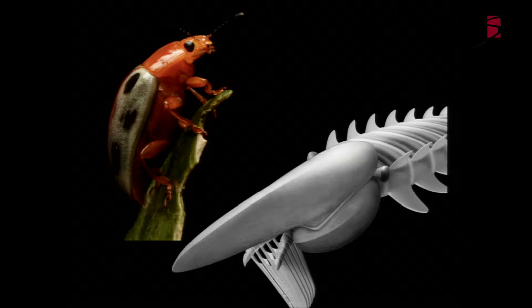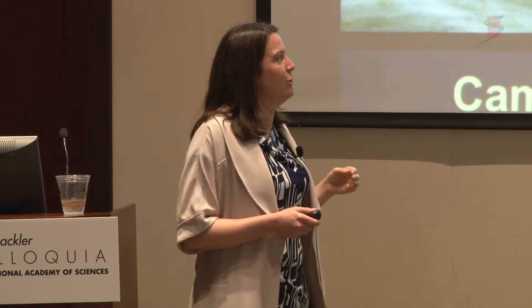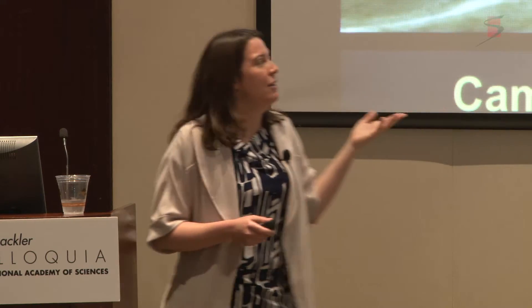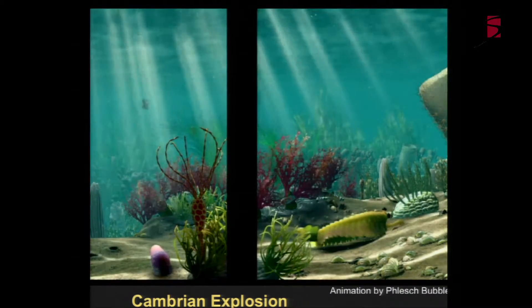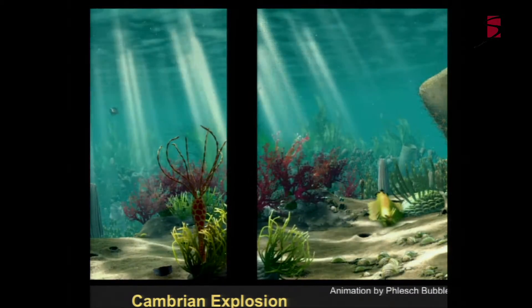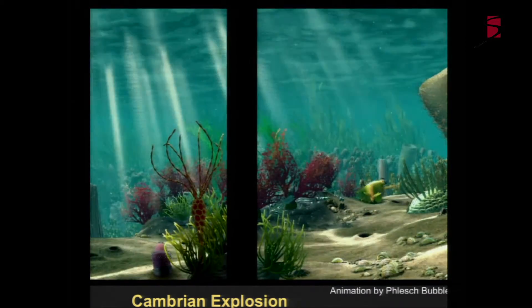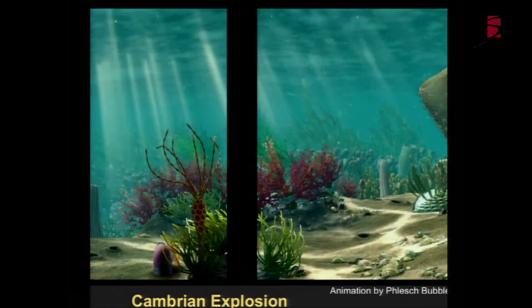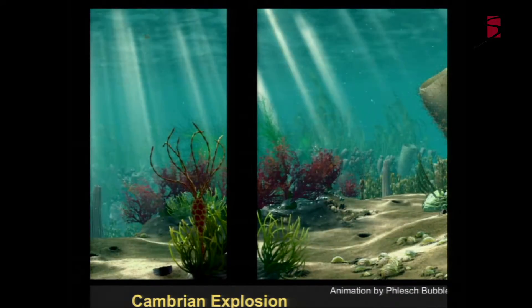I'll talk a little bit about one of these animals later in my talk, which we've described from the Ordovician - slightly younger than the Cambrian. The vast majority of my work is looking at the Cambrian explosion. If you were to go back in time and have a look at the sea floor 500 million years ago, this might be something you would see - a variety of taxa including sponges and lots of really strange and interesting animals.